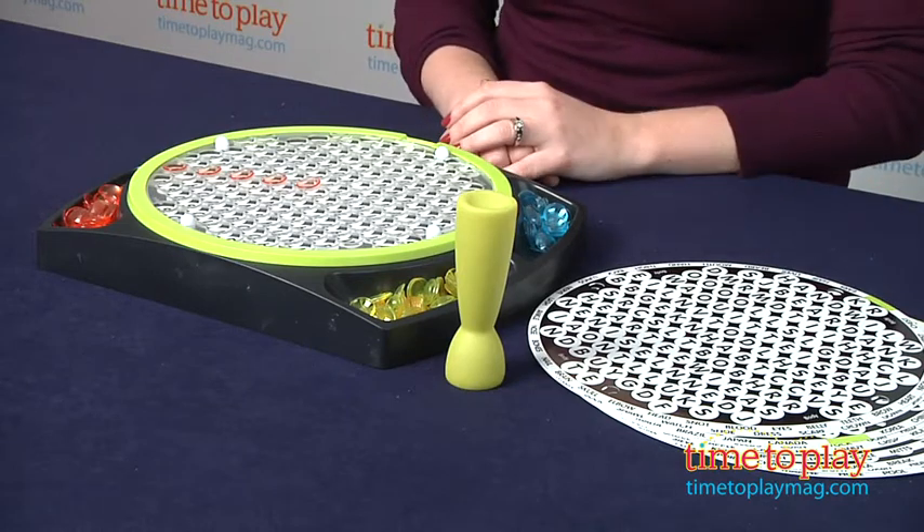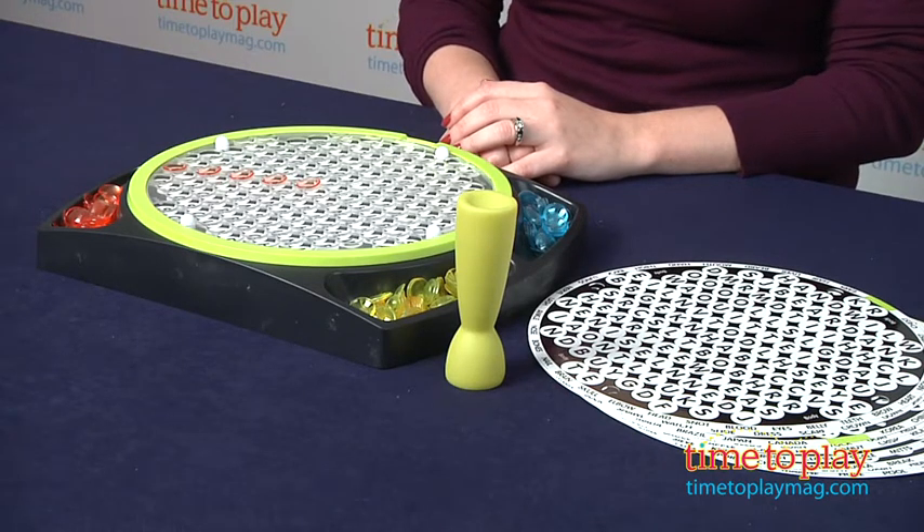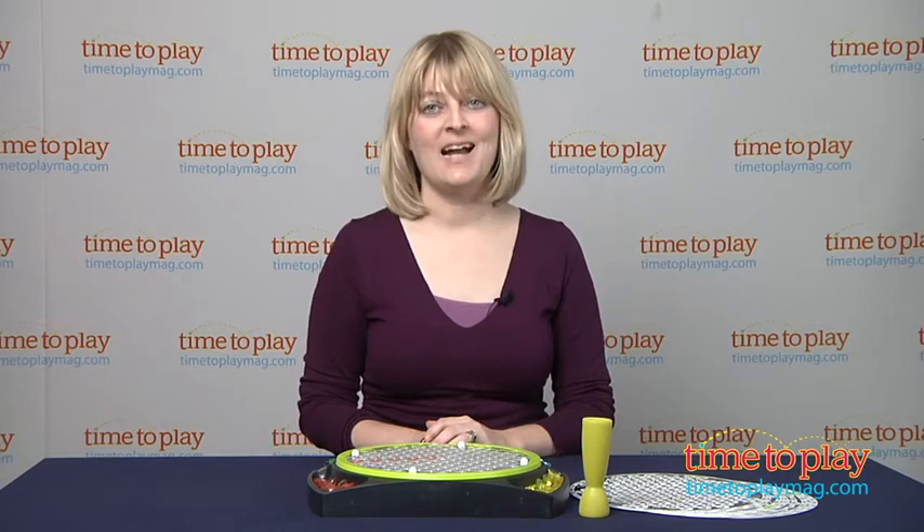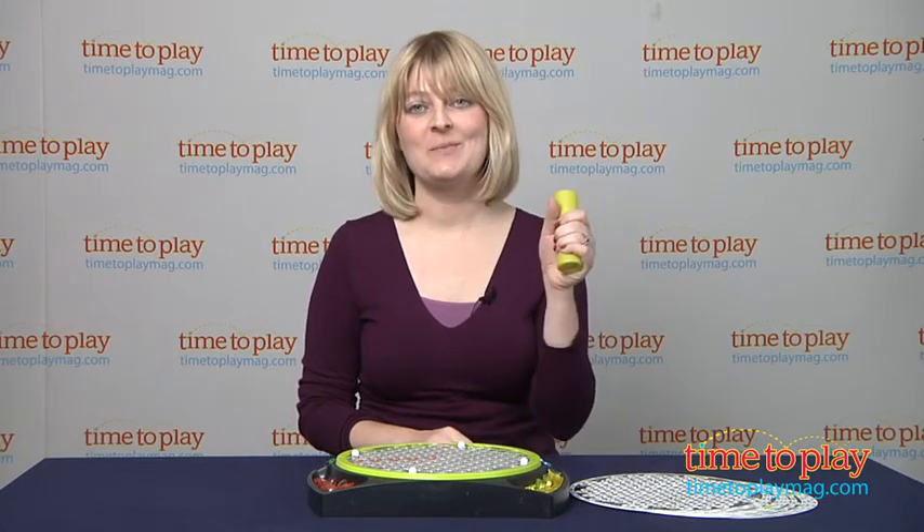This is a great way to help younger children with word recognition and spelling, and older kids and adults will love the competitive edge in this race to find the words. It's for two to four players, ages seven and up. If you want to find out more information on Word Search, such as how much it costs and where to buy, come visit time2playmag.com, your number one source for all things play.